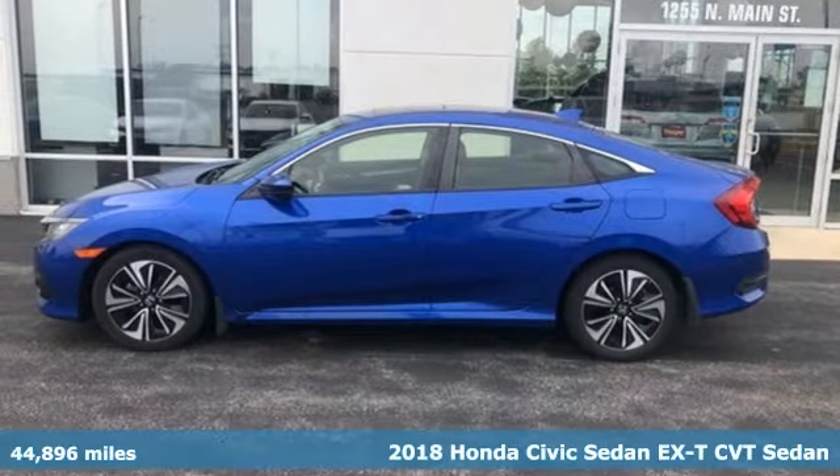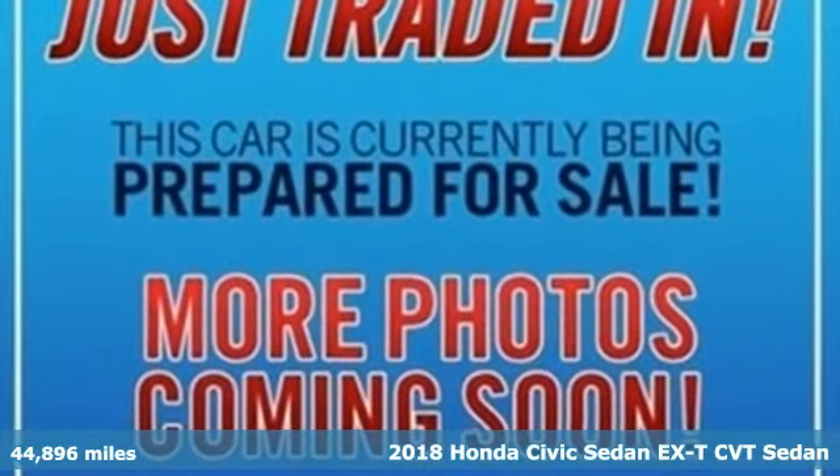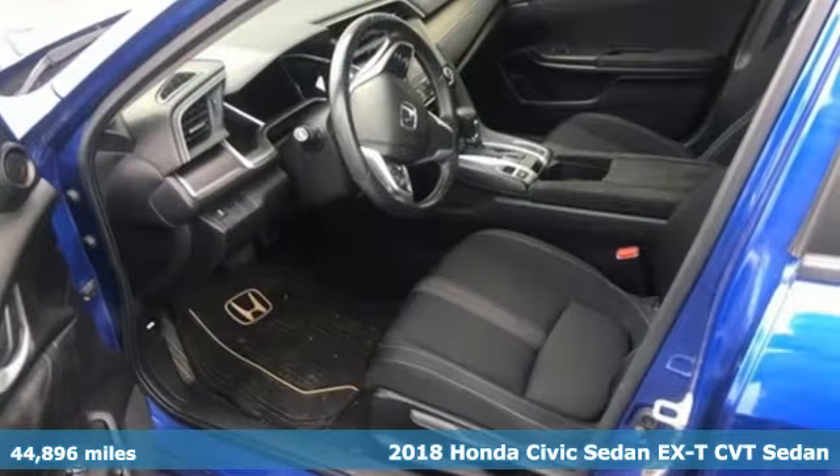It's a 2018 Honda Civic Sedan. Get more mileage out of every drive with this Civic. It comes nicely equipped with features you'll love.